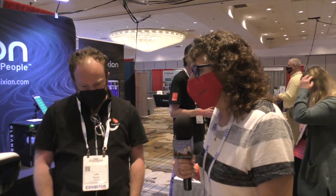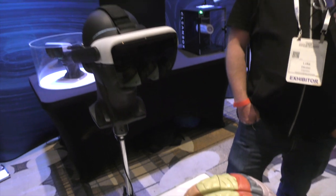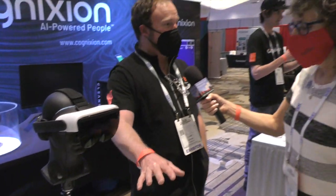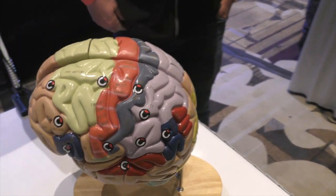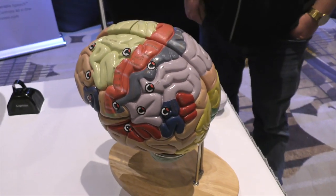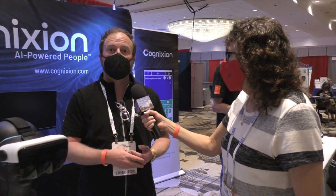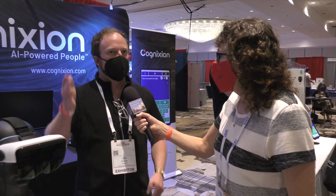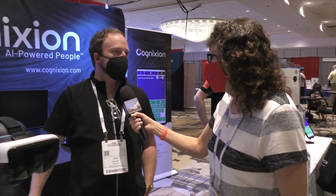So you've got a brain here — it's not a real brain, for those listening. What we've done with the brain is label different parts that are relevant to our work, because what we make is a brain-computer interface for people who are profoundly impacted by a physical disability, like a brainstem stroke or a spinal cord injury. Even people that don't have the ability to move their eyes at all can use the brain-computer interface to communicate.